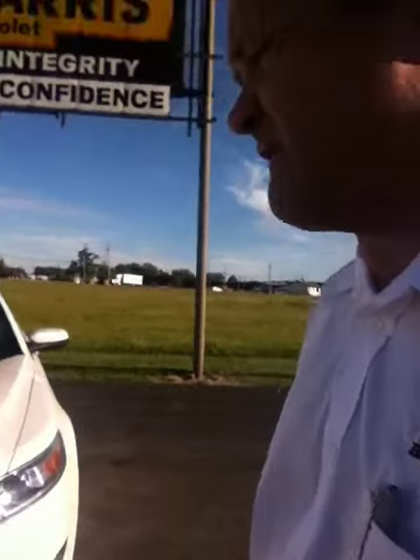How you doing? Mike Leach here, Bill Harris Dealerships, Ashland, Ohio. Just want to take a second to show you the 2011 Ford Taurus that we have here on our lot.